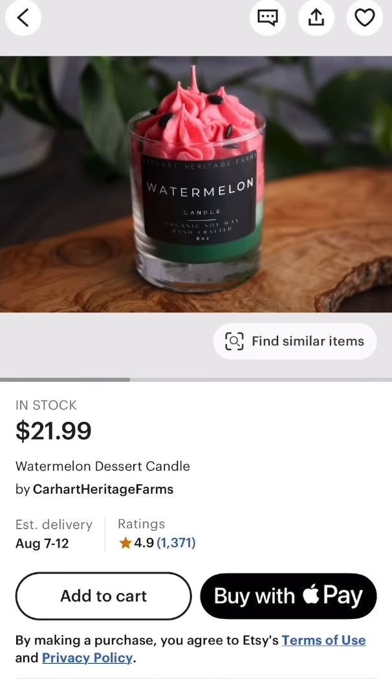This watermelon dessert candle is beautiful. The colors are rich and I love the watermelon seed details.